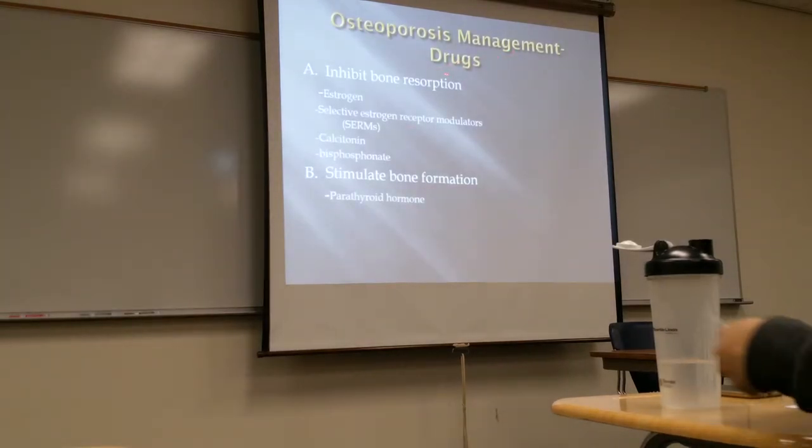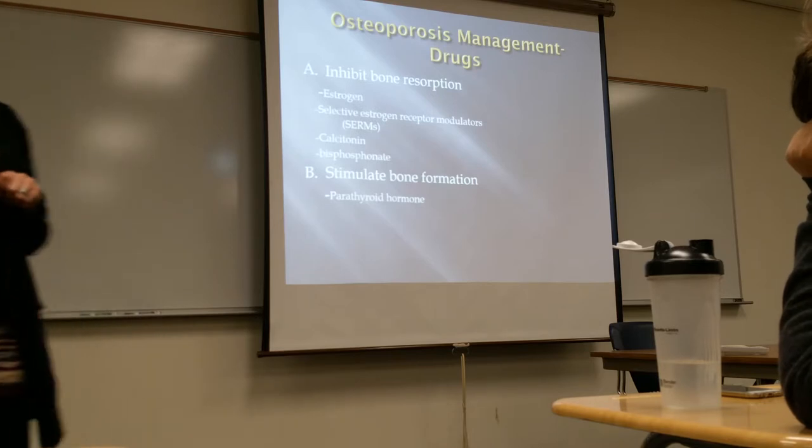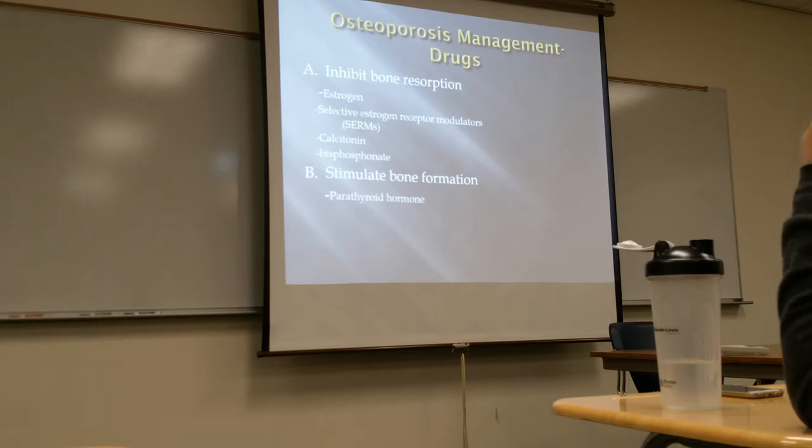For osteoporosis management, there are different kinds of drugs. Some drugs inhibit bone reabsorption — the body reabsorbs bone, so medication can stop that from happening so the bone won't be reabsorbed. There is also one type that stimulates bone formation. There are some medications depending on which way the doctor wants to go with treatment.